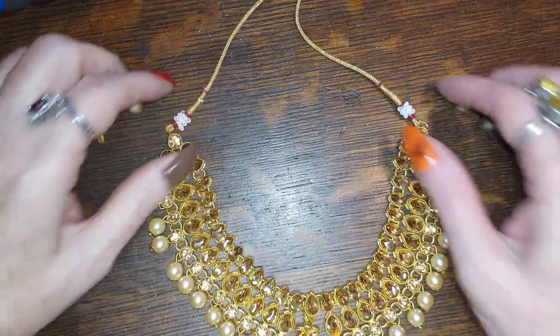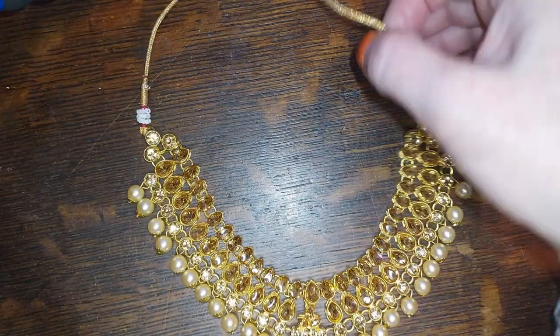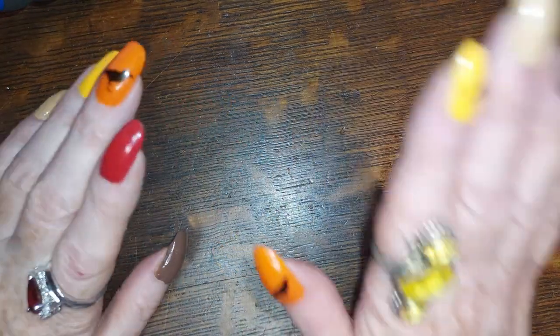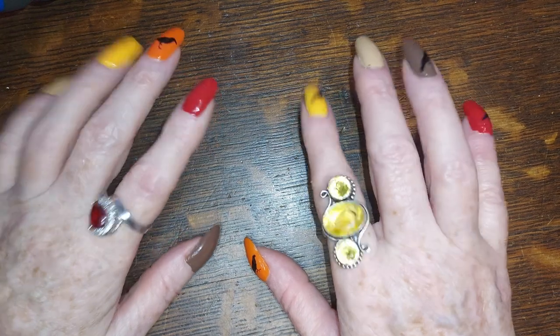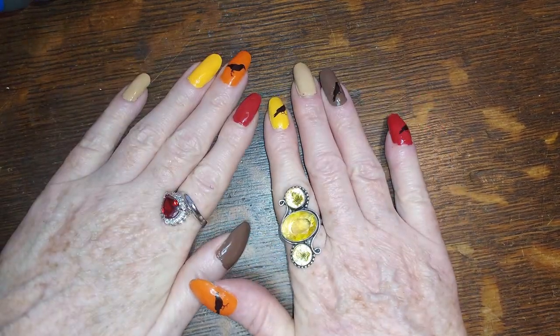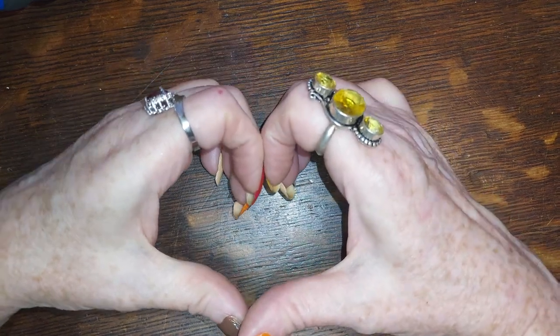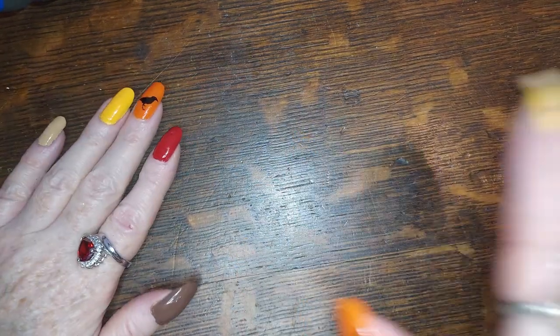I'm definitely gonna put chain on that one too, even though it's not authentically Indian if you do that. Anyway, that's gonna do it for this one. I'd like to thank you all for being here — please leave a like, subscribe if you haven't already, and remember that I love each and every one of you. Be yourself because everyone else is taken. Bye!